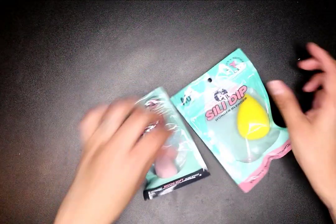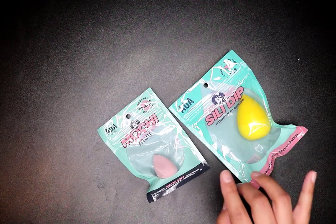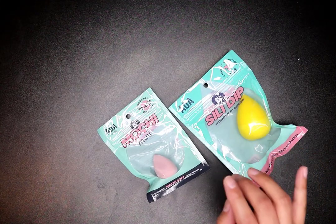I got some more beauty blenders. These I haven't tried yet — that's why I bought them. Let me see if I have another one.